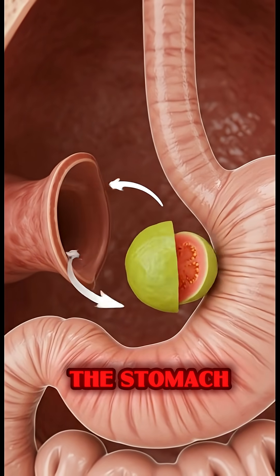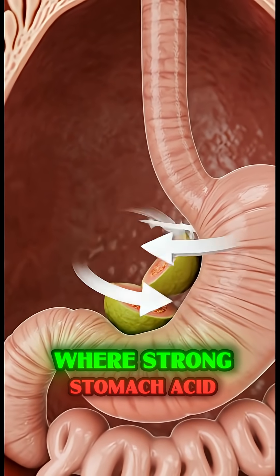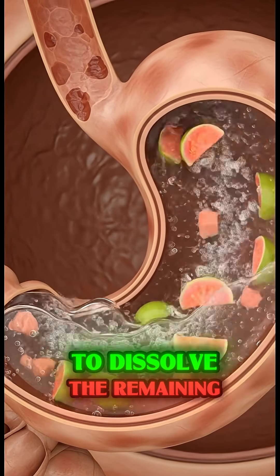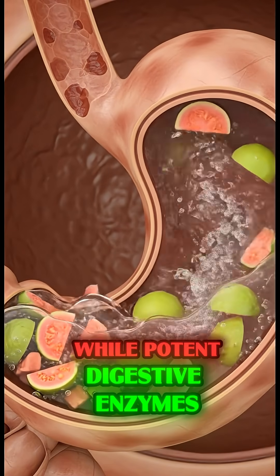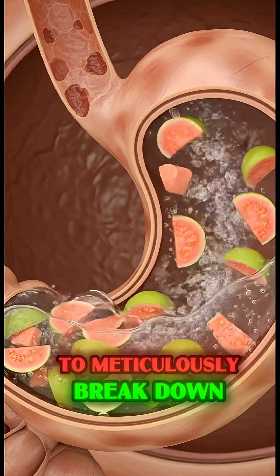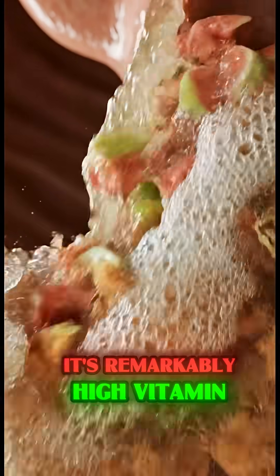Once the guava enters the stomach, it encounters a highly acidic environment, where strong stomach acid works diligently to dissolve the remaining solid particles, while potent digestive enzymes are released to meticulously break down the guava's rich nutrients — particularly its remarkably high vitamin C and potent antioxidants.